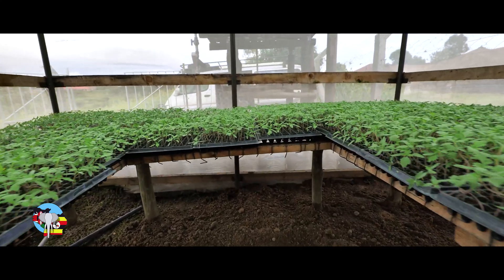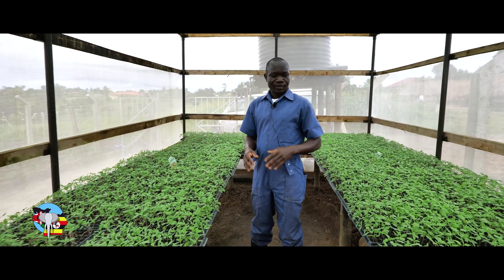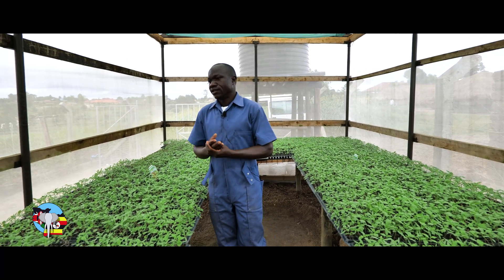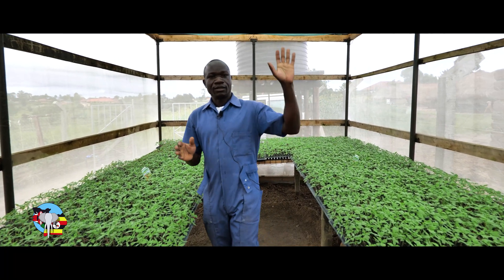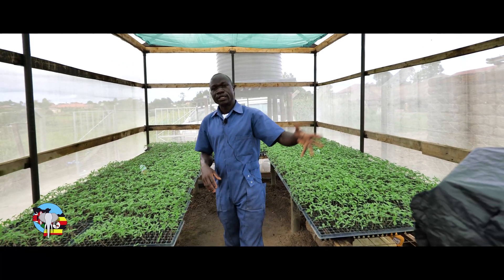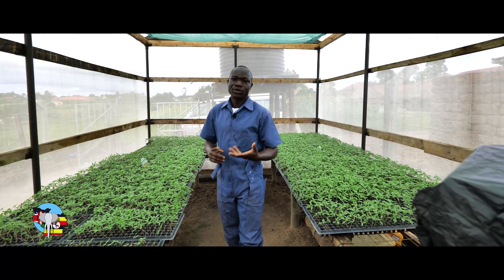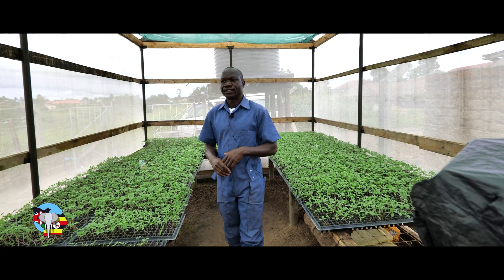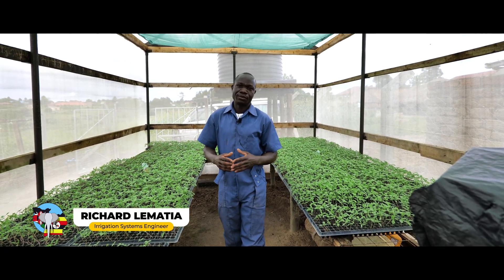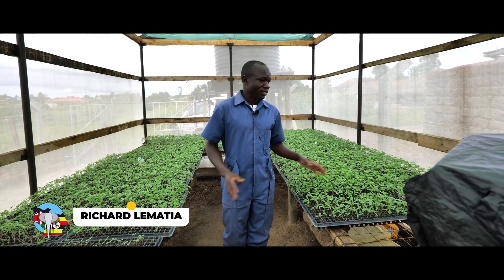Currently here we have tomatoes — these are Novell F1. These seedlings are already booked by one of the farmers. So we are raising more seedlings for tomatoes, green pepper, cabbages, spinach, kumawiki, and nakati. So all vegetables — some of them we raise on order. So if you need seedlings, you make an order and then we can be able to raise them here.